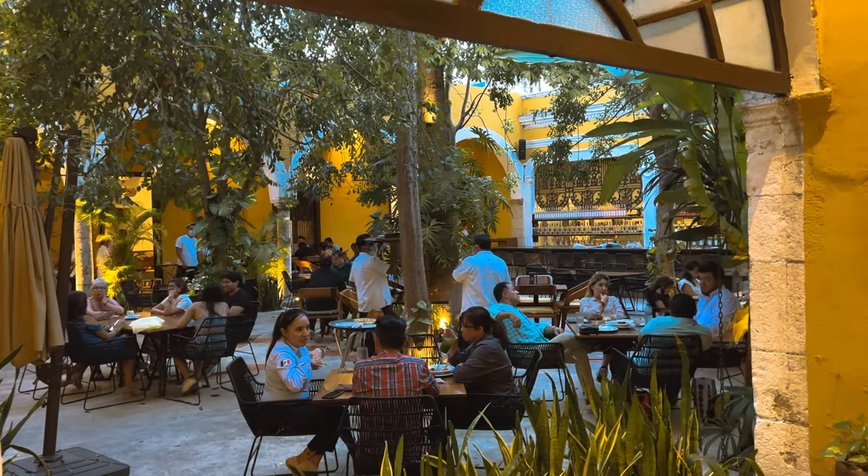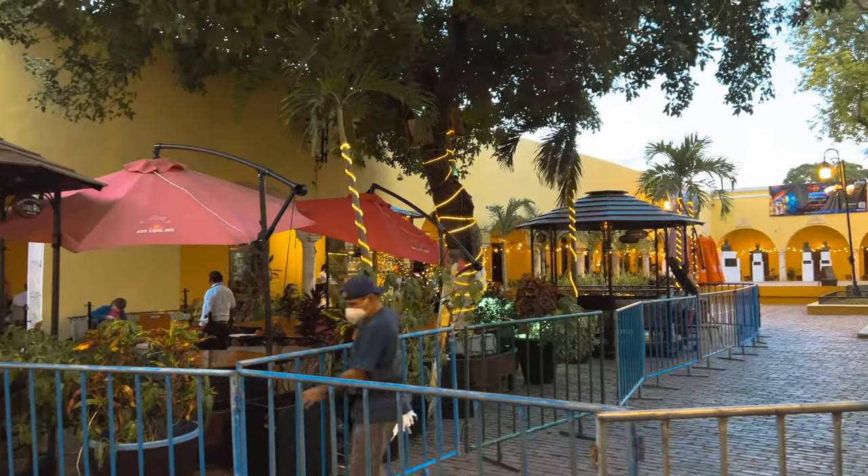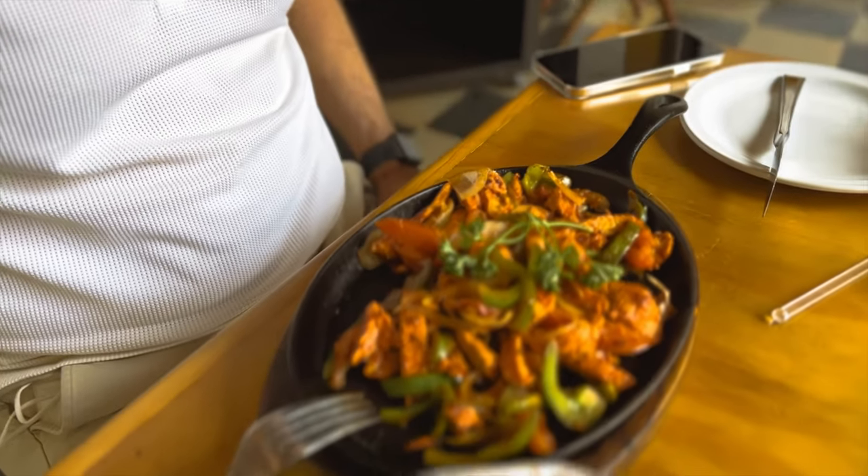The three essential restaurants we will share with you highlight these dishes in unique and tasty ways. We highly recommend them on your next visit to Merida. At the end we throw in a surprise hidden gem restaurant that we couldn't resist mentioning.